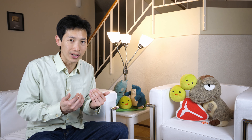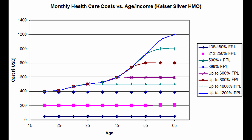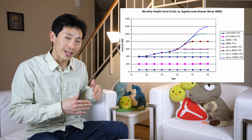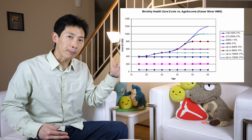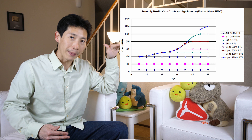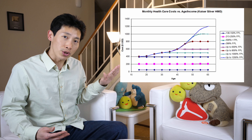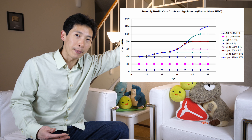In order to prevent people from not working extra just to get more government subsidies, what can be done is to structure this subsidy so that it's more gradual and not a sudden huge cliff. What they can do is give a cap at 500% or 600% poverty level, so that when you earn 500% of the federal poverty limit, you'd have increasing healthcare costs up to a certain point, and then it flatlines. Same thing with 600% federal poverty level — it would ramp up and then cap at a higher level.